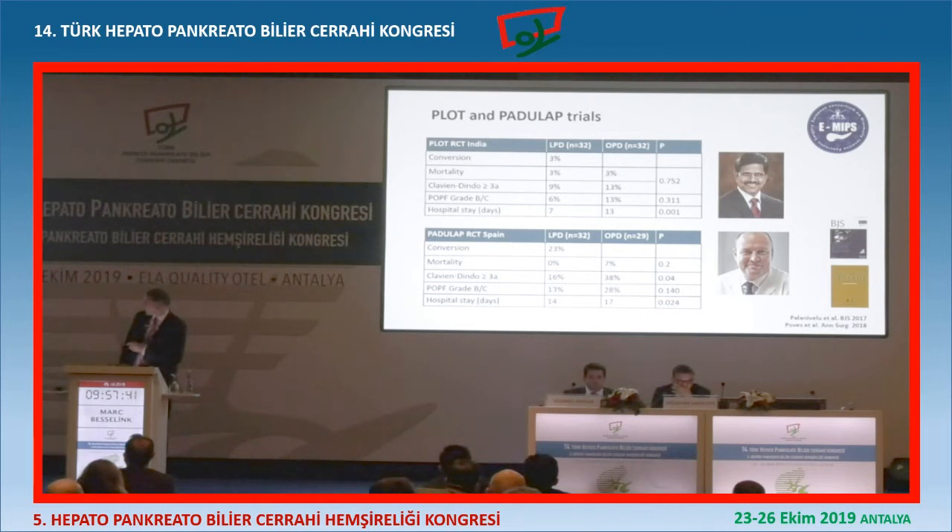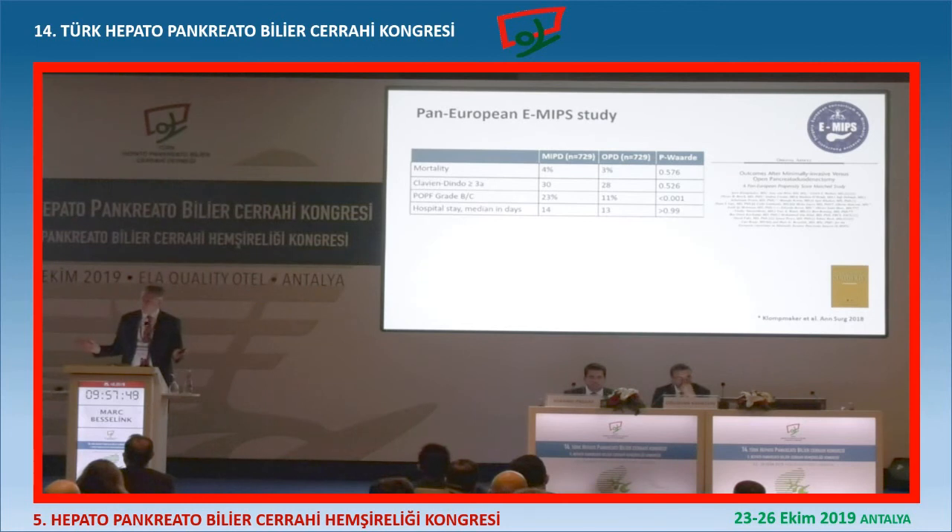So the PLOT trial from India and the PADULA trial from Spain published in Annals of Surgery - two positive trials. With the E-MIPS group, we did a European study combining all data from the European, Middle Eastern, and Africa region. We saw that for minimally invasive Whipple, mortality was 4% versus 3% for open - no difference. Complications, no difference. Fistula rate for minimally invasive was twice as high - this was both robot and laparoscopic Whipple. And hospital stay was the same.